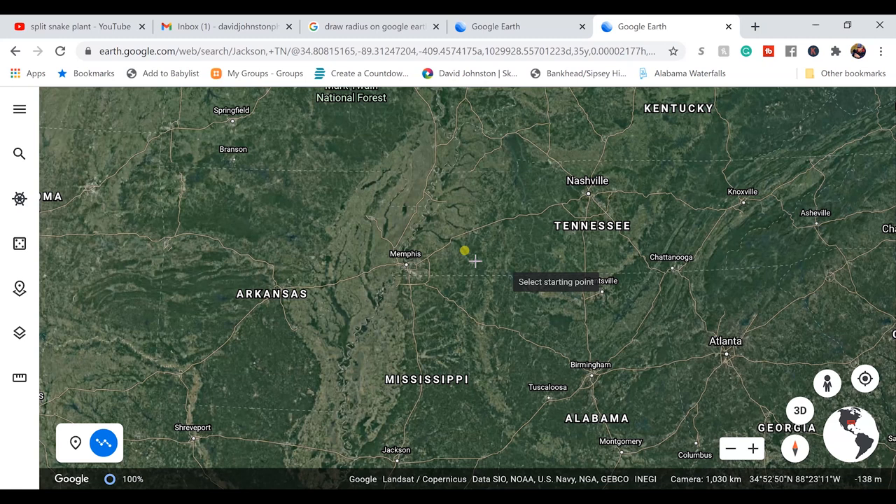Number three is to draw a three-hour drive radius around where you live. I recently did this on Google Earth — I live in a small town in West Tennessee, and I know just east of Nashville is about three hours. I made points all the way around my hometown, and everything within that three-hour drive radius is something I could photograph and get back home in a single day.